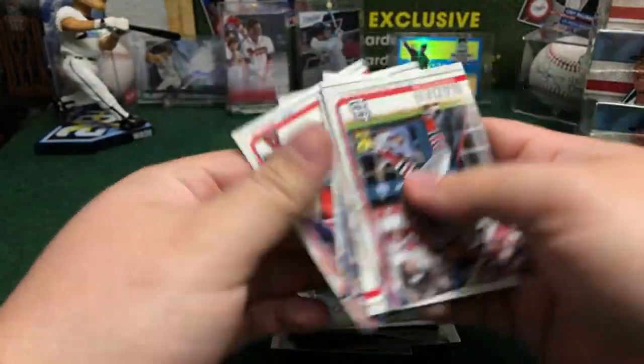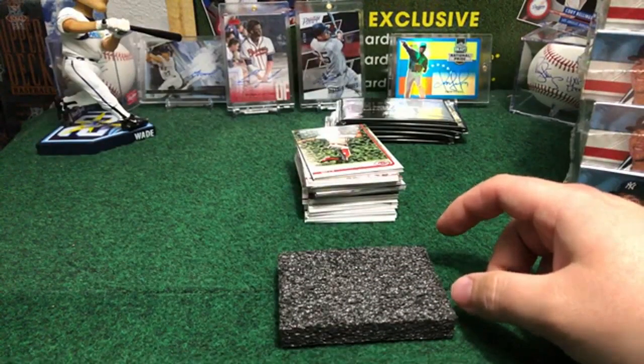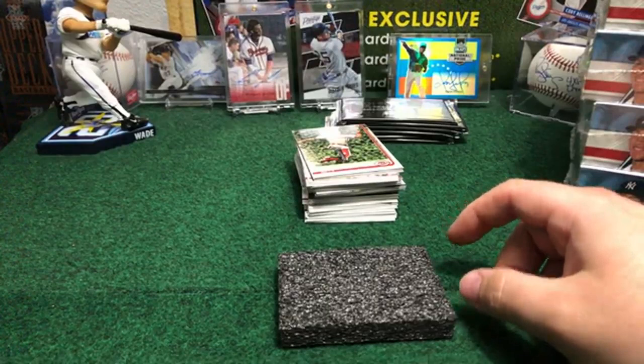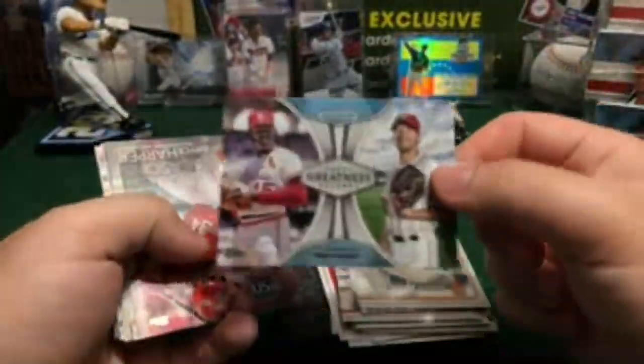We're going to dice that one at the end to see which team gets that card. Steve Pearce gold, Boston Red Sox, nice, out of 2019. Washington and St. Louis — Bob Gibson, Mark Churso, Topps Greatest Return. Two dice at the end. Bryce Harper — Greatest Season with the Washington Nationals, out of 150. Nice — Sammo, congratulations buddy.